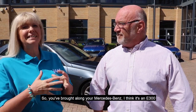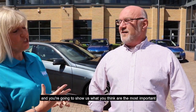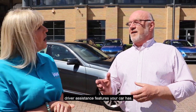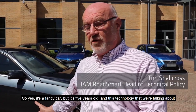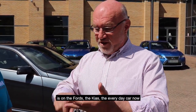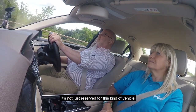So you've brought along your Mercedes-Benz, I think it's an E300. It is. And you're going to show us what you think the most important driver assistance features your car has. It's a fancy car but it's five years old, and this technology that we're talking about is on the Fords, the Kias, the everyday car now. It's not just reserved for this kind of vehicle.